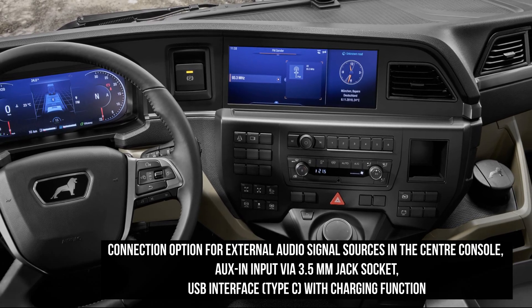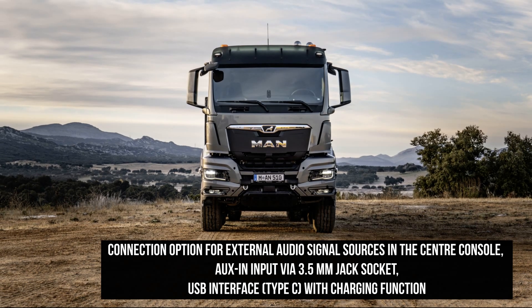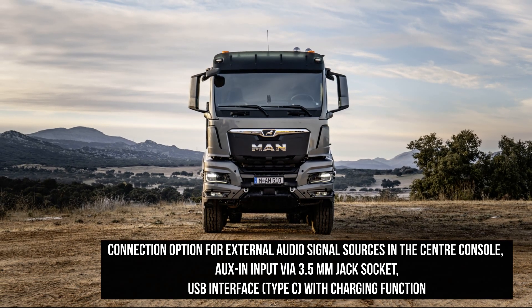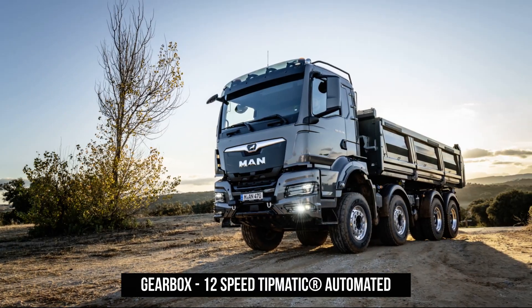The latest development of the six-cylinder D26 12.4-liter provides the top-of-the-range power starting at 430 brake horsepower, then 470 brake horsepower and ultimately 510 bhp.